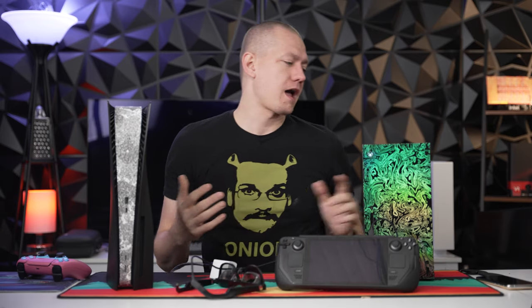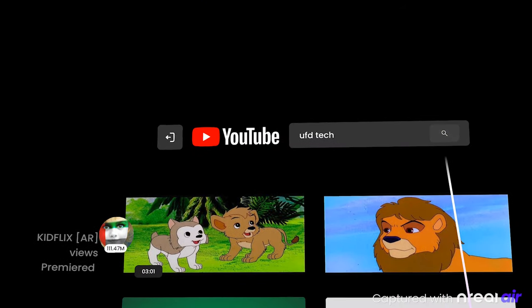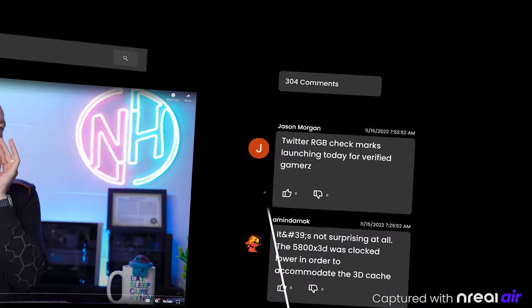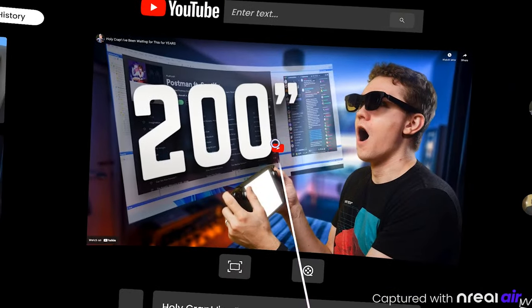It also had functionality with Android devices for augmented reality, and they've actually expanded that so there's a new YouTube AR app, so that you can have an augmented reality experience within YouTube. Whether you want to watch your favorite hot news video or our previous Unreal Air content, you can do that in augmented reality and create your own little theater experience.